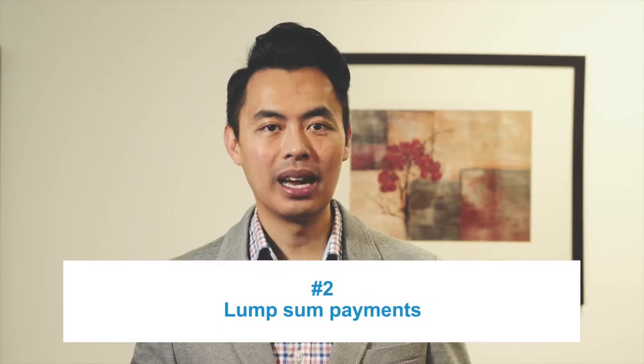And lastly, number two: lump sum payment. Depending on the bank, you are allowed to make a lump sum payment of 10 to 20% of the original mortgage amount per year without any penalty. This payment goes directly to the principal.